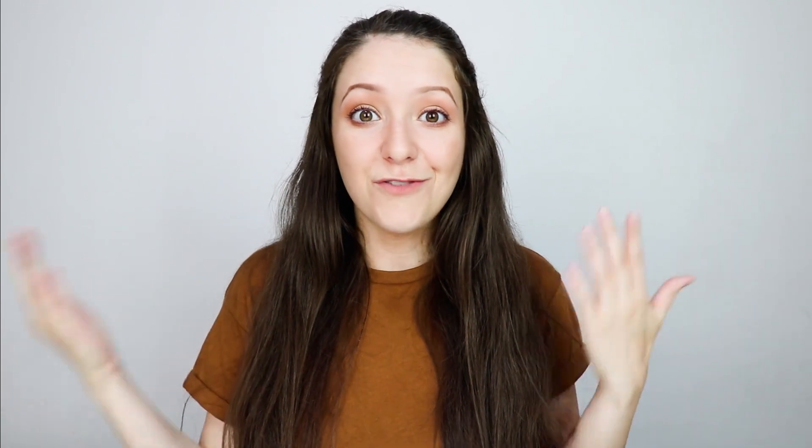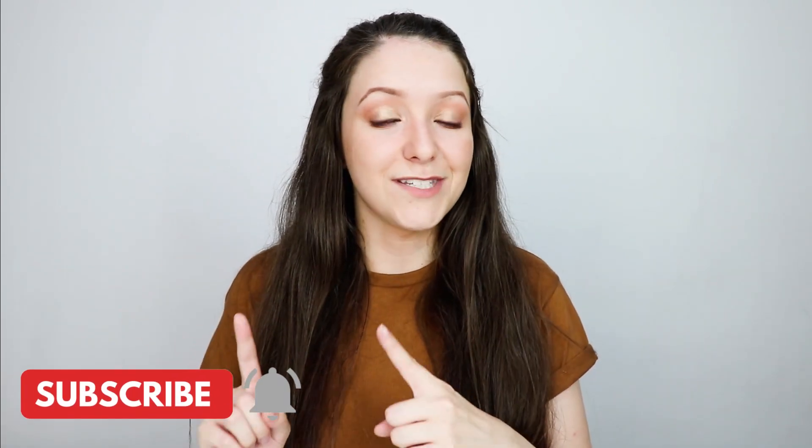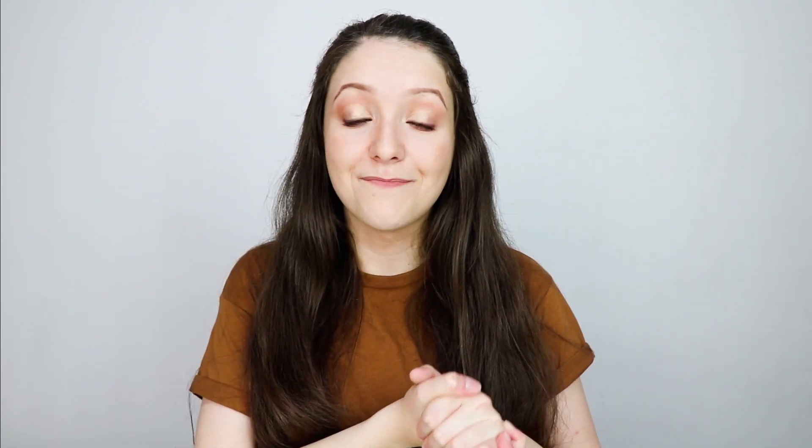Thank you so much for watching. On this channel we talk about Instagram marketing, Pinterest marketing, and YouTube marketing for business — how to make money even with a small audience and how to grow as a small creator. Don't forget to subscribe and press the bell to be notified when I upload. I hope this video has been helpful — comment below what you think of these new updates. I hope to see you in my next video.